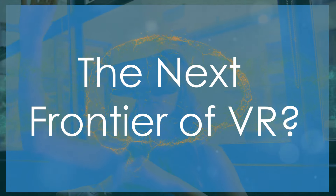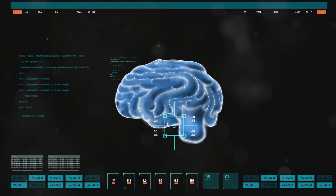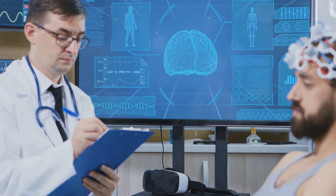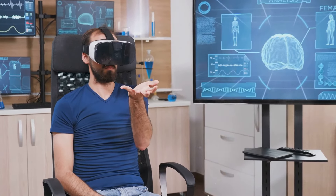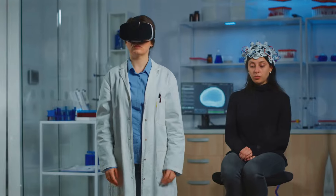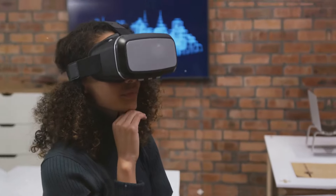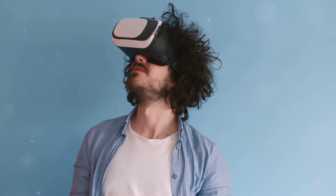Brain-computer interfaces, or BCIs, represent a radical departure from traditional VR technology, offering the potential to bypass our senses altogether and interact with virtual environments directly through our thoughts. Imagine stepping into the holodeck not by strapping on a headset, but by simply thinking yourself into the virtual world. BCIs work by decoding neural activity in the brain and translating it into commands that control external devices or virtual environments. Imagine controlling the movements of your avatar with your mind, experiencing the sensations of the virtual world through direct neural stimulation, or even sharing thoughts and emotions with other users in a virtual space. The possibilities of BCI-powered VR are both exhilarating and daunting, raising profound ethical and philosophical questions about the nature of reality, identity, and human experience.